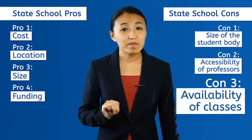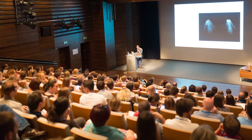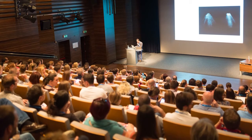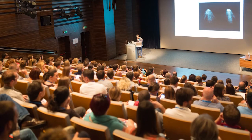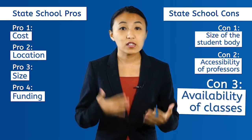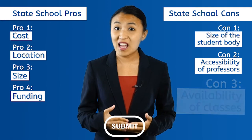Con number three: the availability of classes. With hundreds of students needing to get into the same classes, it can be a challenge to get into all the courses you need, especially as a freshman. Most colleges operate on a system where upperclassmen get to select their courses first, and freshmen are the last to choose. At a larger state school, this can be a problem because classes fill so quickly. Hope you can hit that submit button faster than everyone else!